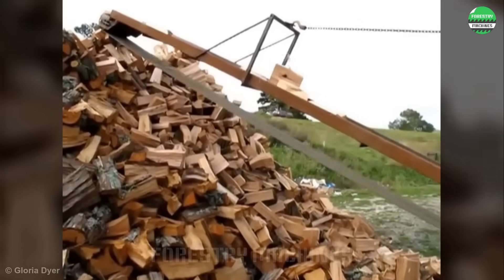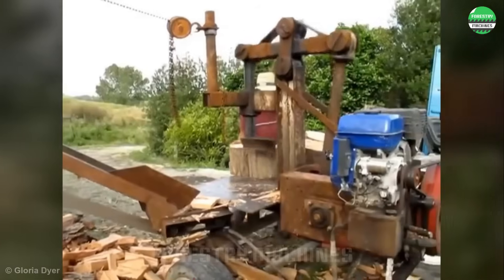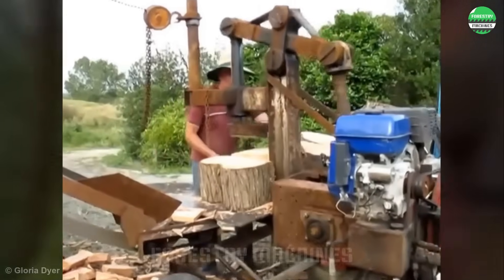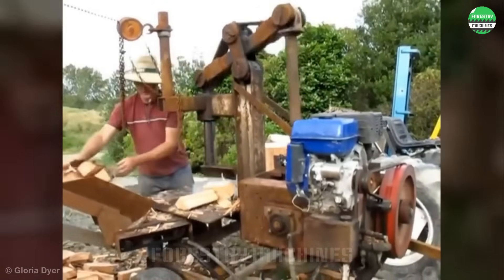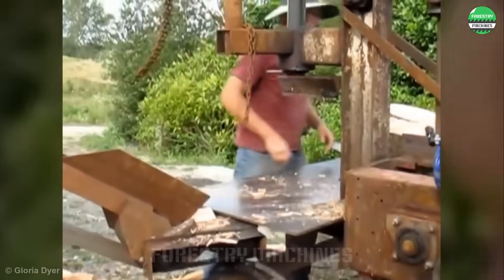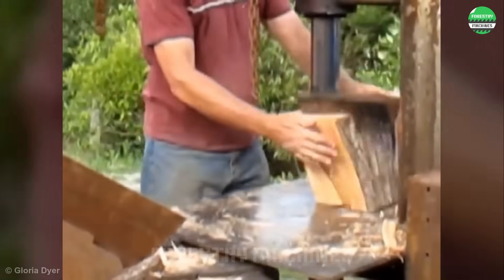Look at this machine — is this a wood splitter or an oil drilling machine? Really impressed with this special design. The splitting blade works continuously to produce wood pieces with impressive productivity. This machine will certainly be a valuable assistant for anyone who needs to split wood.